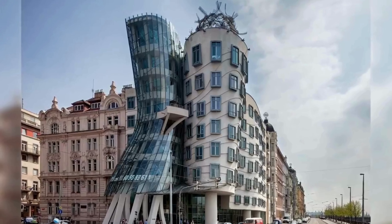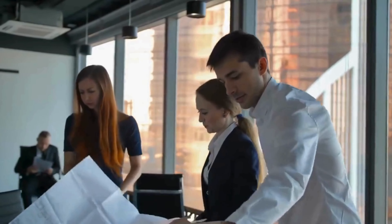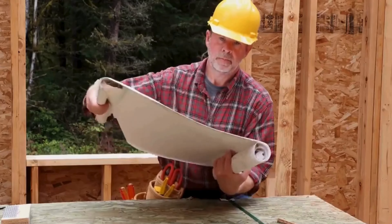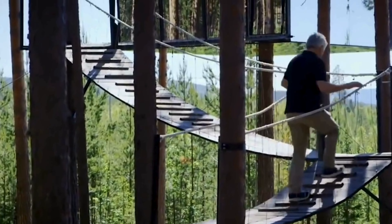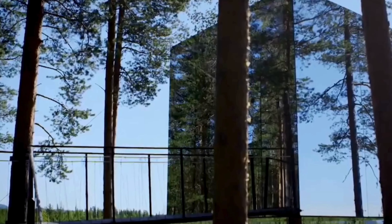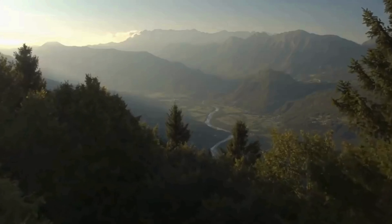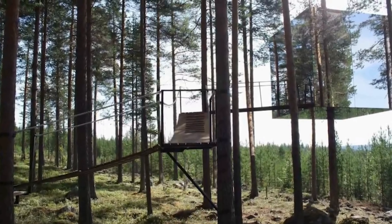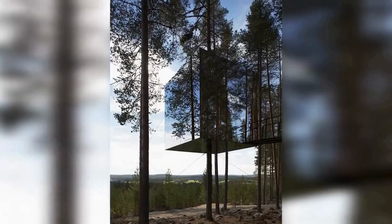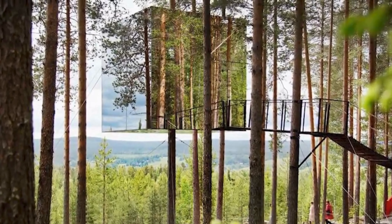Many buildings captivate with their looks, but there are also structures that designers intentionally keep out of view. In the forest, the House of Mirrors vanishes entirely. The firm from Sweden, TAM and Vitigard Hansen Architectur, designed a unique treehouse shaped like a mirror cube, situated near Hareds in Sweden, just before the Arctic Circle. An aluminum frame encircling a pine tree is clad in mirrored panels that camouflage it by reflecting the sky and surrounding trees.